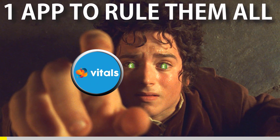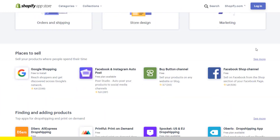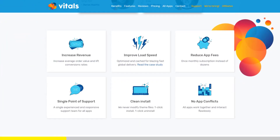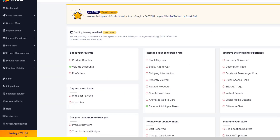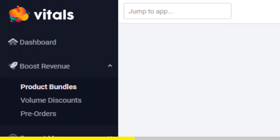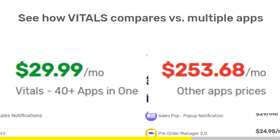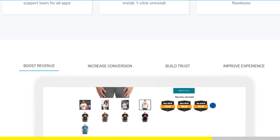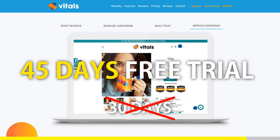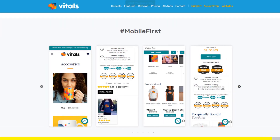One app to rule them all — if you started Shopify dropshipping and you've already set up your store, there is one app you absolutely need. This app is called Vitals. It's an all-in-one Shopify app that combines more than 40 commonly used apps: product bundles, volume discounts, sticky add to cart, currency converter, product reviews, and the list goes on and on. Vitals is always the first app I install every time I create a new store, and it makes me save a ton of money. If you register to Vitals with our link, you will get 45 days free trial instead of 30 days. Click the link in the description to try Vitals for free — it will be the best app you've ever installed on your store.